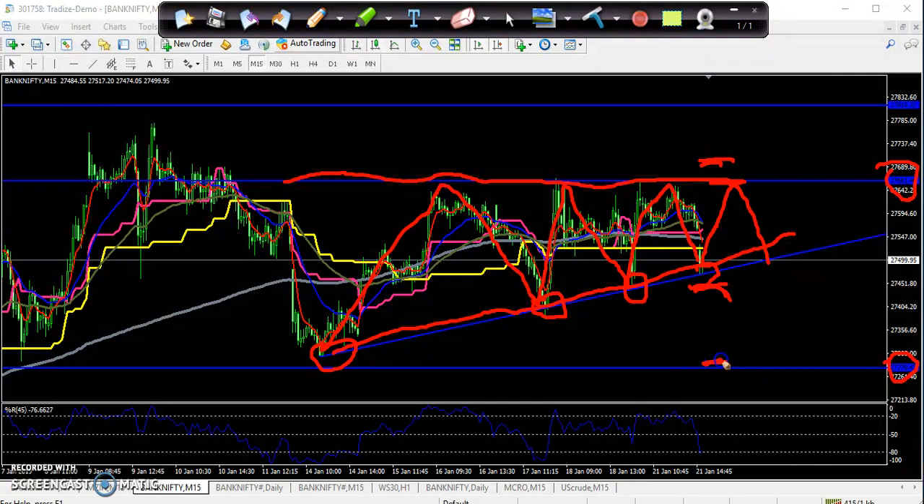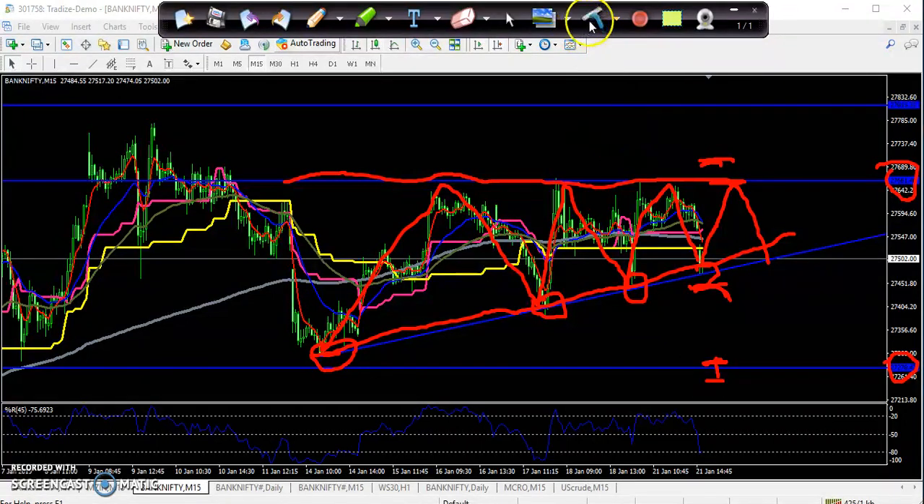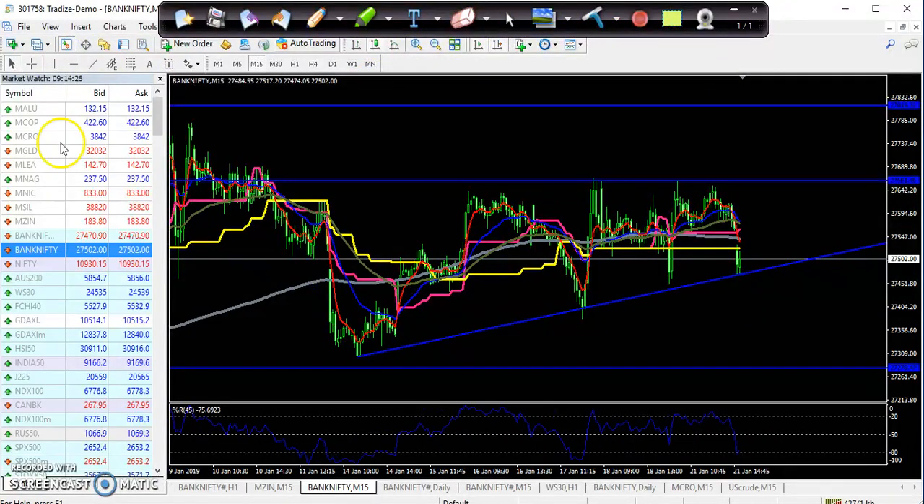Here we can see this will be a prior lower point. If the price again breaks this level and closes below the supporting line, go for the put option again. That is the Bank Nifty analysis. Now let's see the Nifty chart.